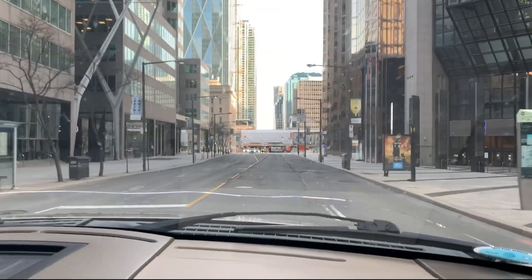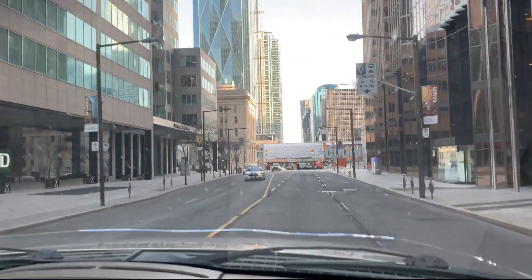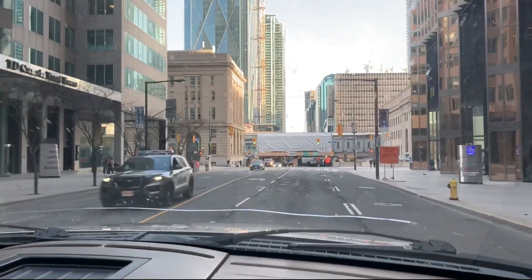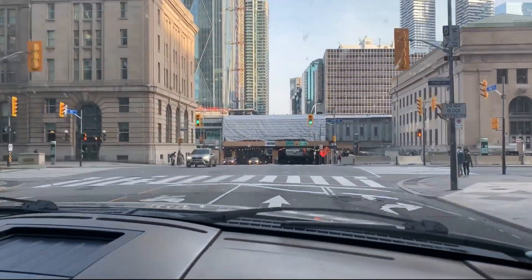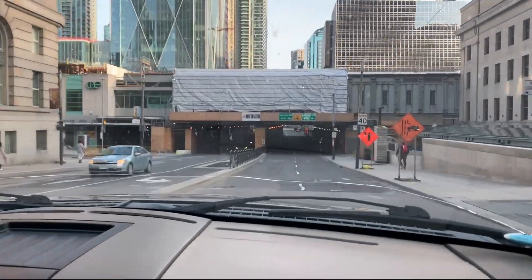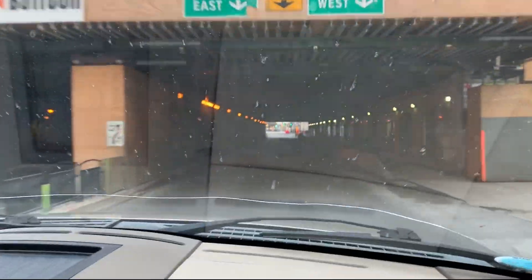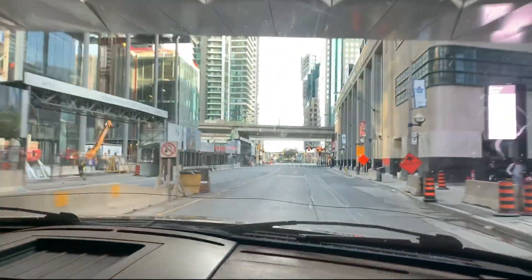It is five to seven on a Saturday night, and this is downtown Toronto. This is insane. There are still people out; it looks like everyone is social distancing like they should. But the streets are so quiet right now. And if you've ever been to downtown Toronto on a Saturday night, this is not the way it normally looks.